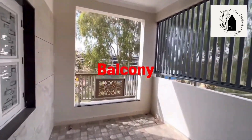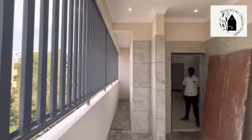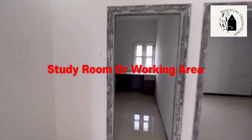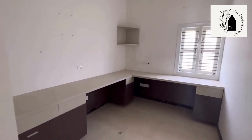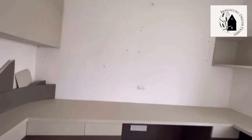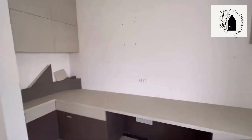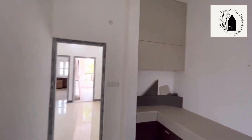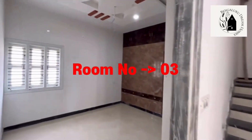Next to the second room there's a balcony — it's not an attached balcony. Safety grills have been provided, and 2x4 branded tiles have been used for the balcony too. This room is a study room or working area — cabinets, small shelves, and storage space have been provided. This room is mostly for study or working space, especially for those who work from home.